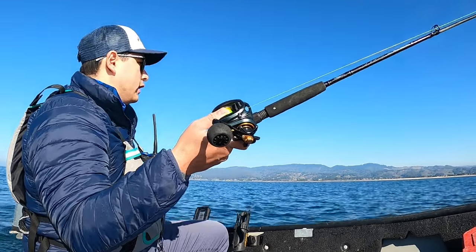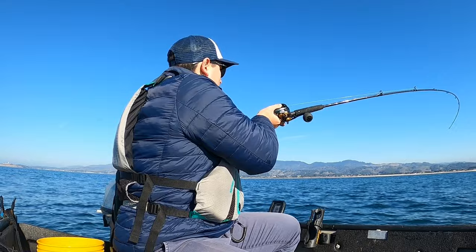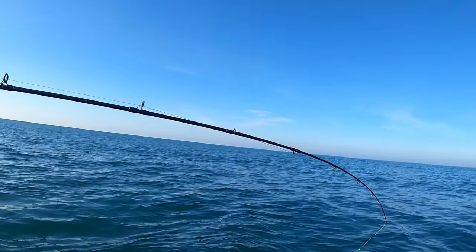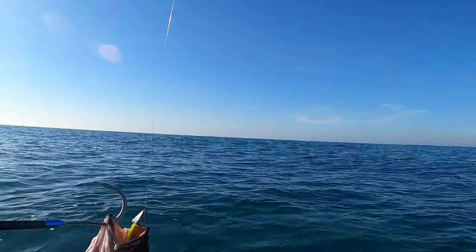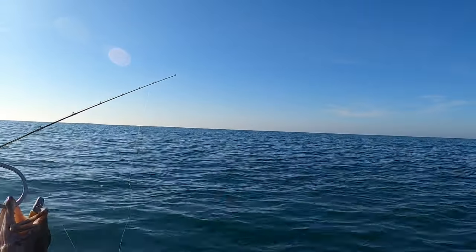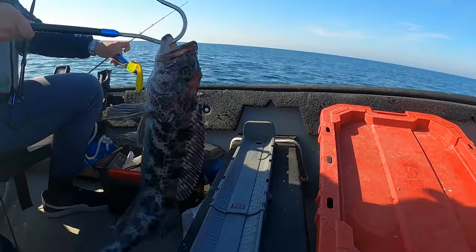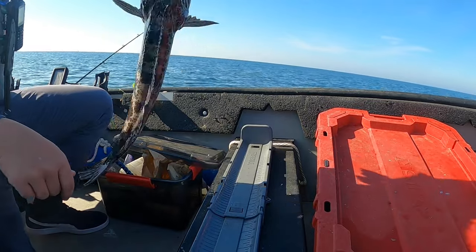We're on something here — something of substantial size. He's trying to shake it. There he is — that looks like a keeper. Little keepsie! Perfect gaff shot. We can release them if we need to, but that looks like a keeper — smaller keeper, but keeper nonetheless. Let's get out the measuring board. There we go — 24 inches right there, mouth closed. 24 inches, maybe 24 and a quarter. Look at that beauty.